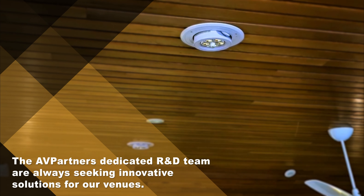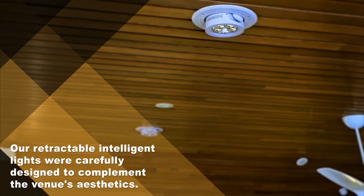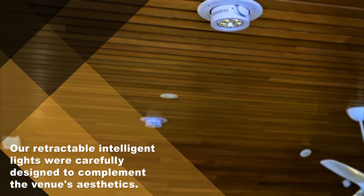The AV Partner's dedicated R&D team are always seeking innovative solutions for our venues. Our retractable, intelligent lights were carefully designed to complement the venue's aesthetics.